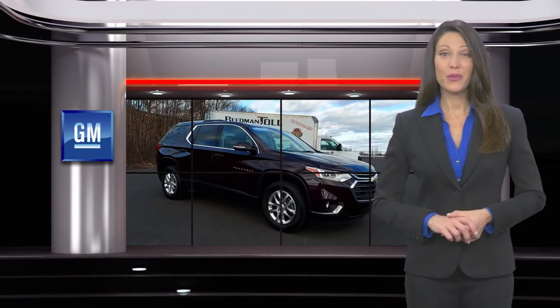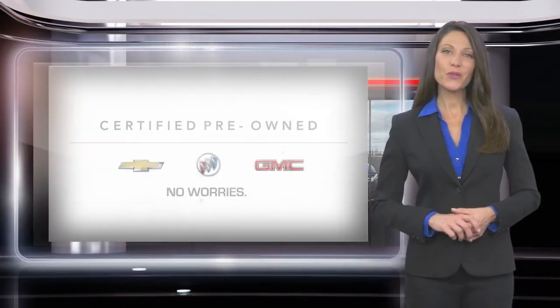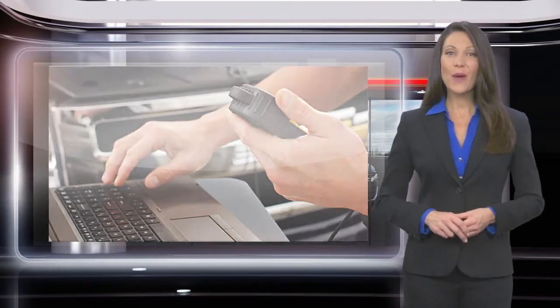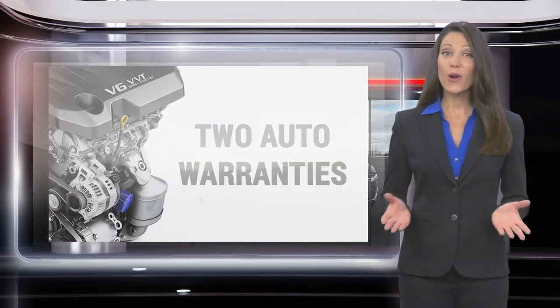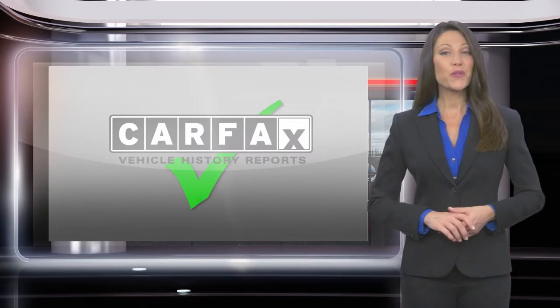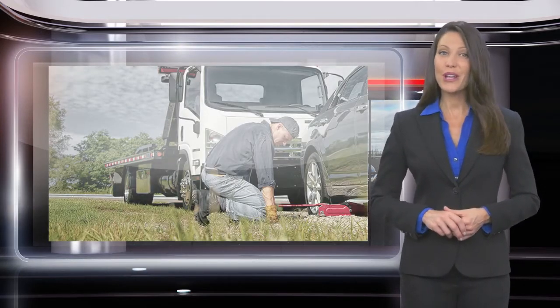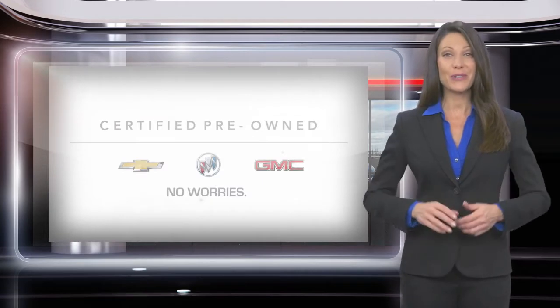Buying a GM Certified Pre-Owned Vehicle can make your used car purchase and ownership worry-free. With a comprehensive inspection, a thorough reconditioning process, two vehicle warranties and more, every GM Certified Pre-Owned Vehicle is a vehicle you can trust.